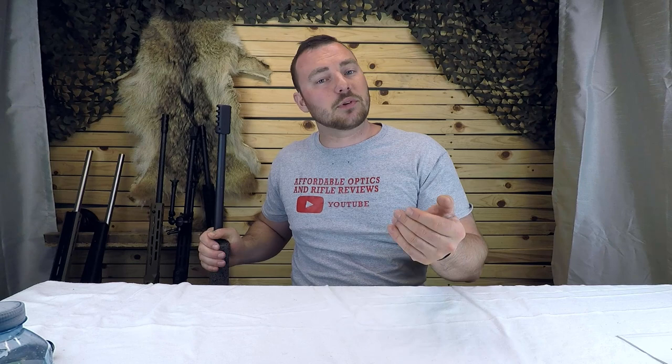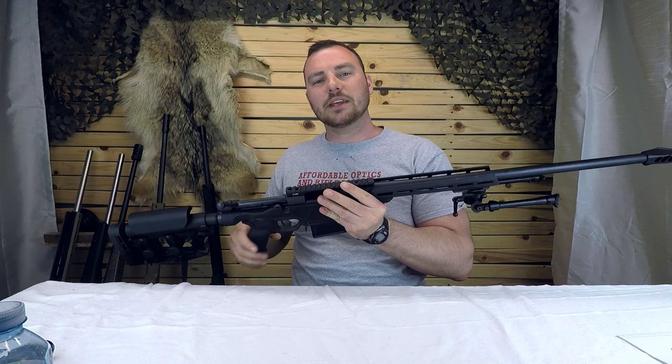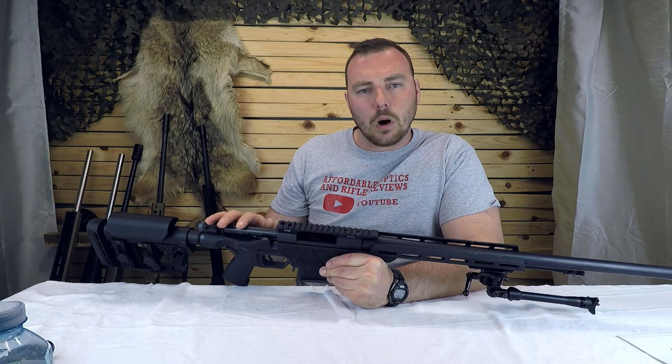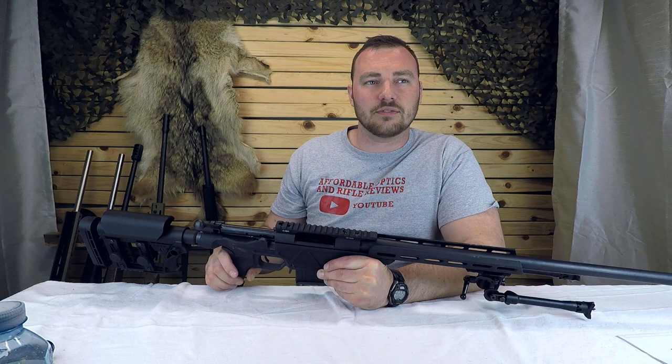The next thing to make sure of is that the heavy-barreled rifle is free-floated. All the ones I've shown you are free-floated. When they come in a chassis, they will absolutely be free-floated — there'll be nothing between the barrel and the stock or chassis. You don't want anything touching the barrel to mess with its harmonics, because if anything touches the barrel, that could be the cause of a flyer or slightly inconsistent groups.